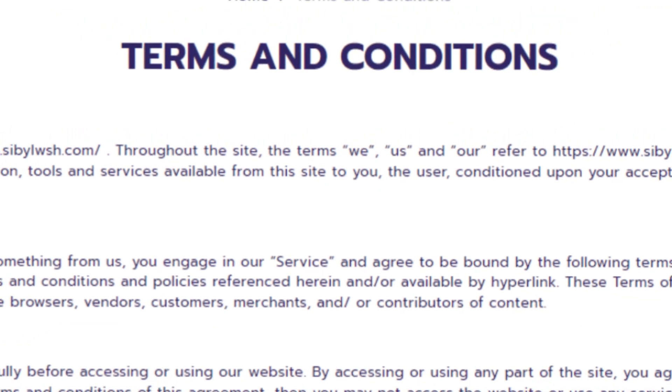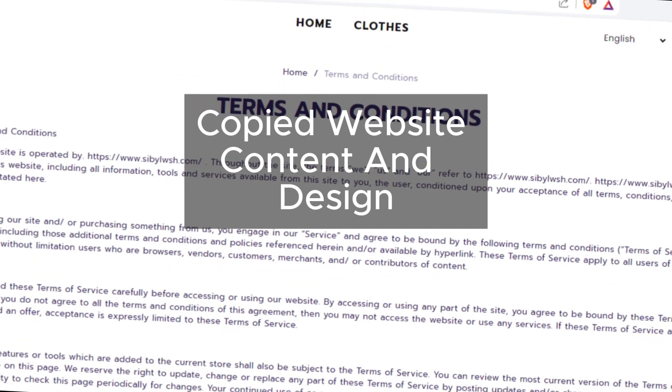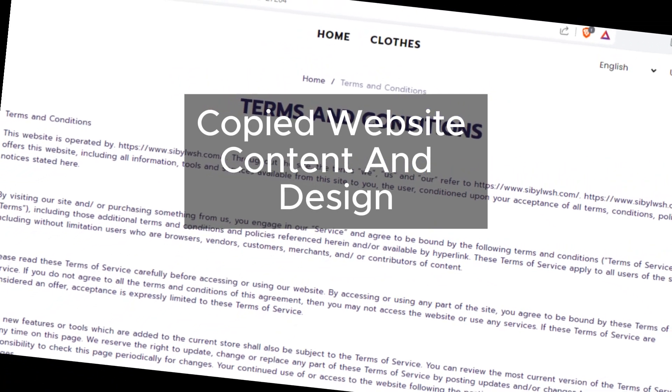Now, let's talk about the similarity to scams. The website looks and reads like platforms linked to fraud, and that's never a good sign.